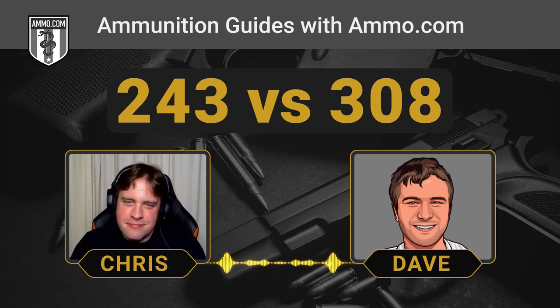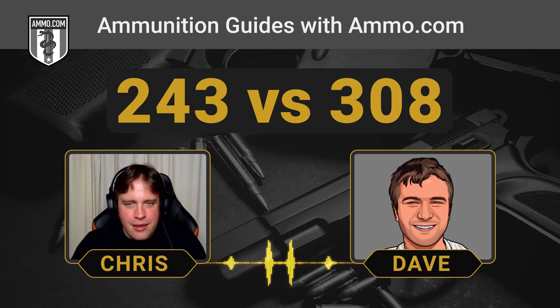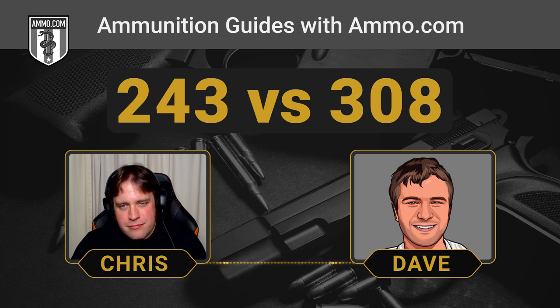The fact that no military has ever used the .243 — unless in tactical deer hunting operations — means there's no surplus ammo for it, which brings us to the subject of ammo availability. With .308, you're going to have an easy time finding rounds. With .243, it's not a niche thing, but you still have to look for it.